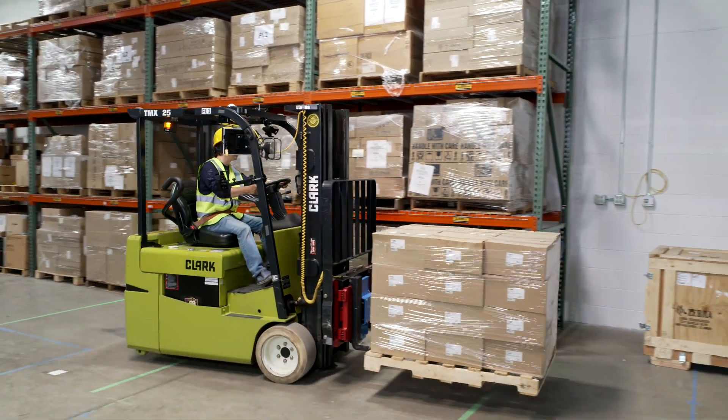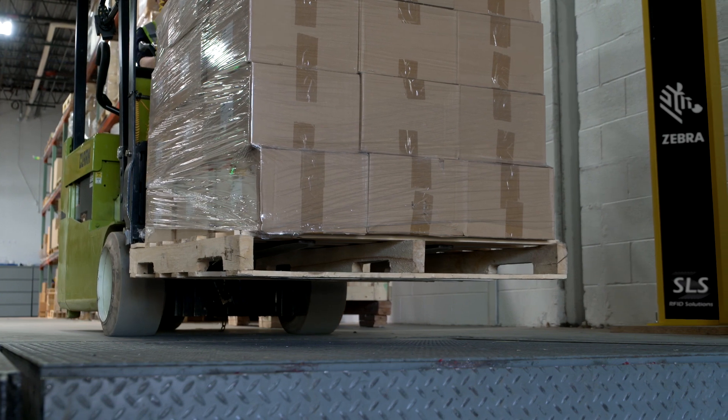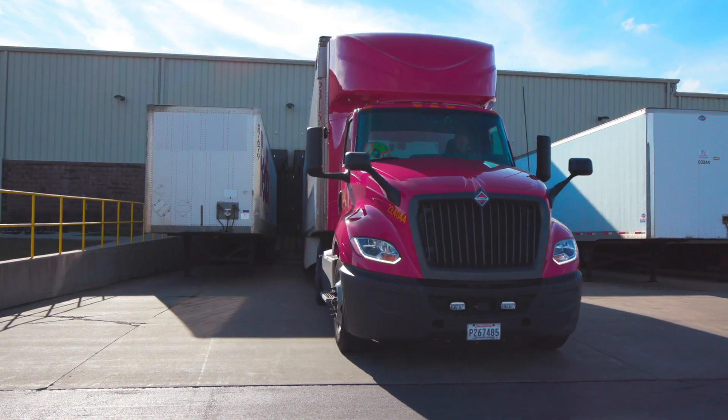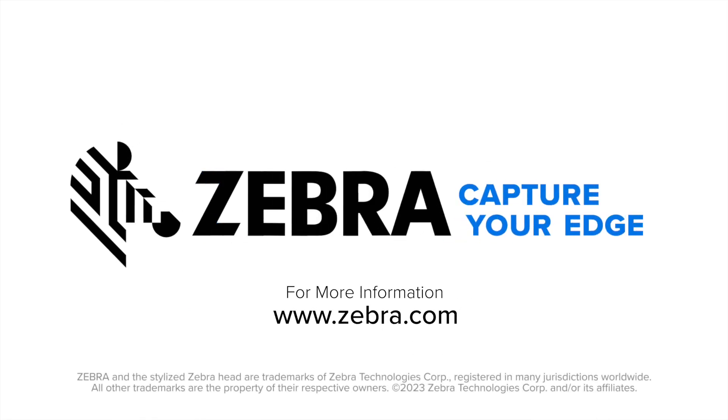With Zebra RFID Solutions we can help your business increase productivity from the plant floor to the finished product, which helps you stay ahead of the competition and maximize profitability. For more information on how to take your business to the next level using Zebra RFID Solutions, please visit www.zebra.com.